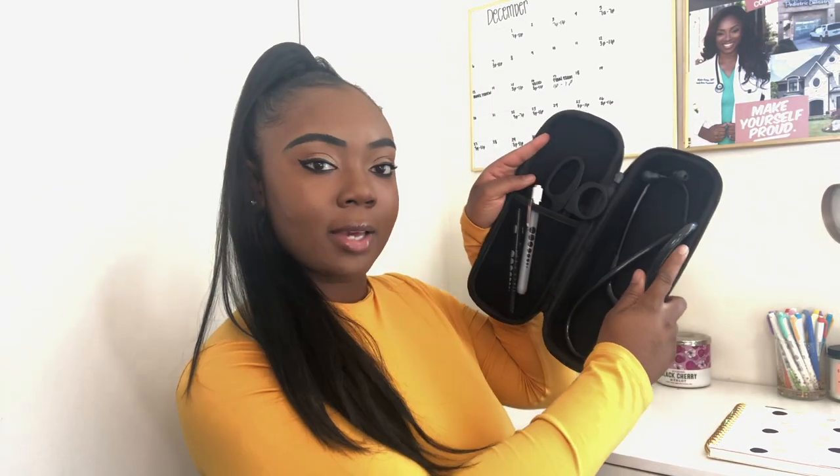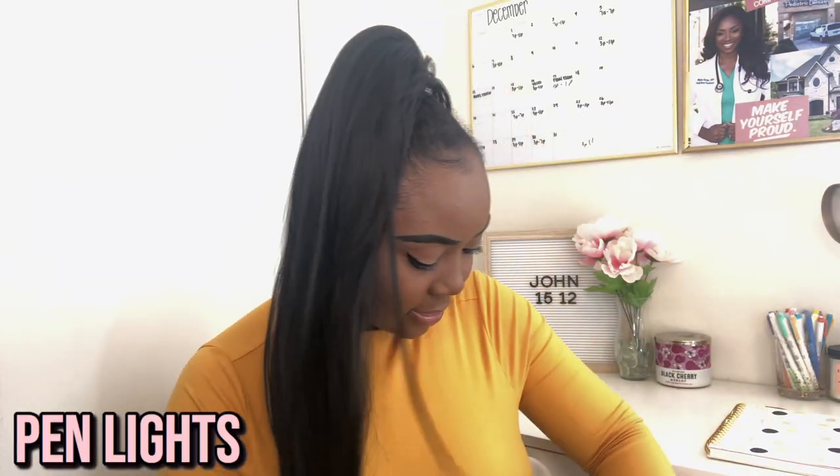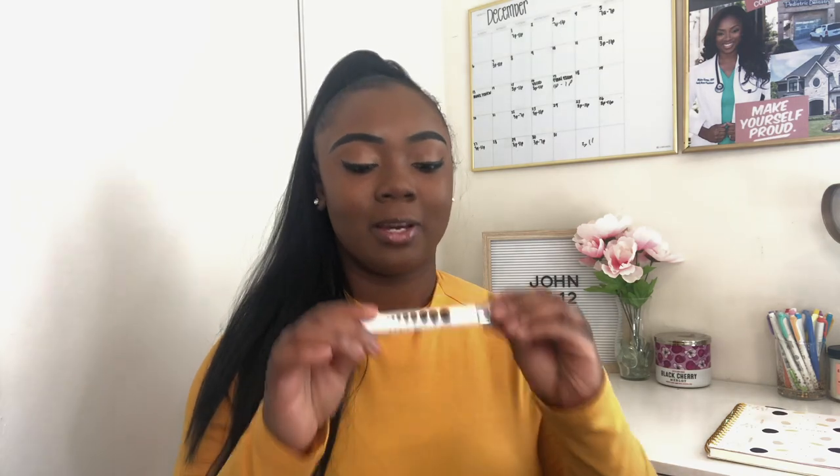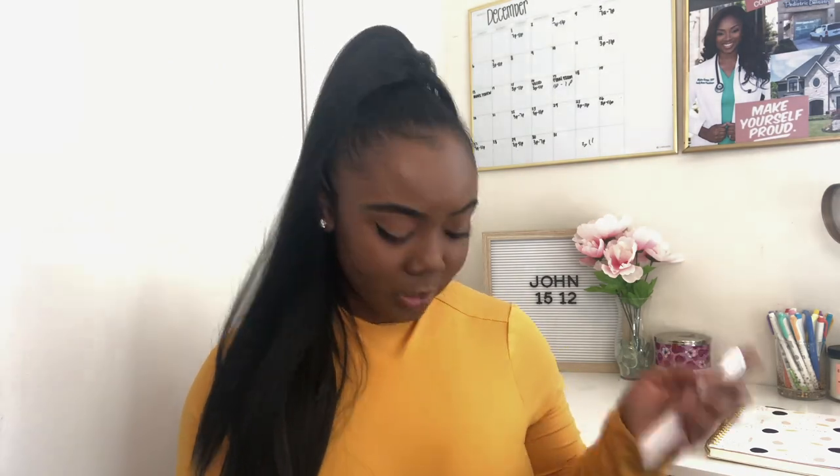The last thing I'm going to share with you guys are actually in this same case — they are pin lights. You are going to have to have a good set of pin lights for your head-to-toe assessments. These are just from Amazon — I'll try to link them in the description. It actually came with two: a black and white one and a white and black one, and they have held up all semester.